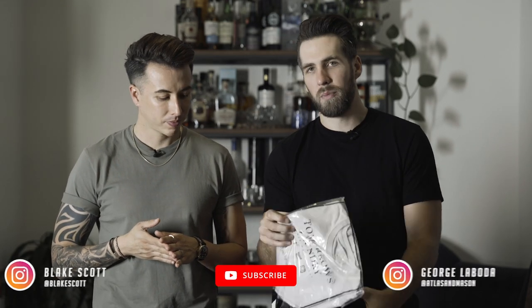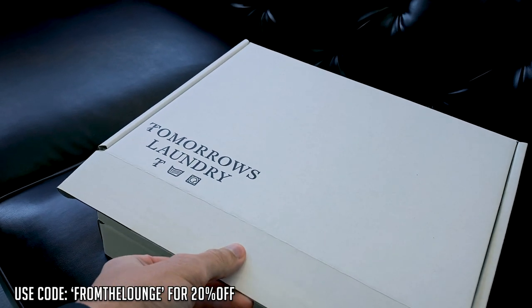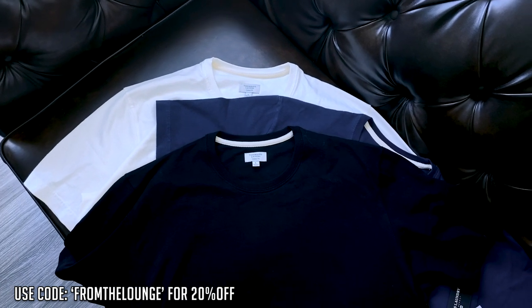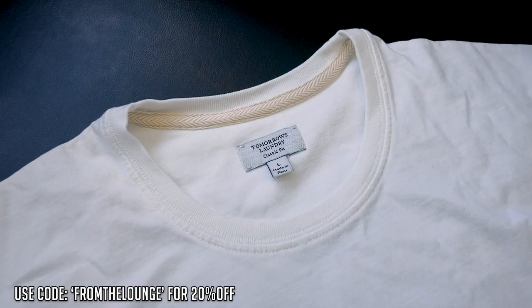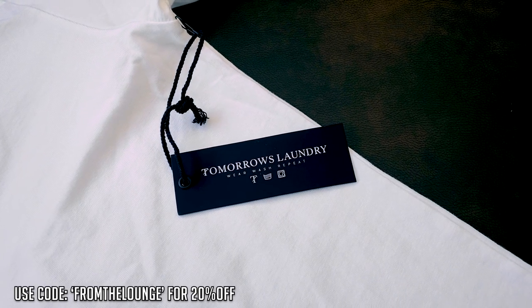About three months ago, Tomorrow's Laundry sent us some t-shirts to try out. Blake and I happened to be in quarantine at that time, so I took that video solo. Today, I'm going to give you a three month recap on my experience with Tomorrow's Laundry because these shirts are freaking awesome. And Blake is going to give you some first impressions because this is the first time he actually got to get his hands on them. So here we go.